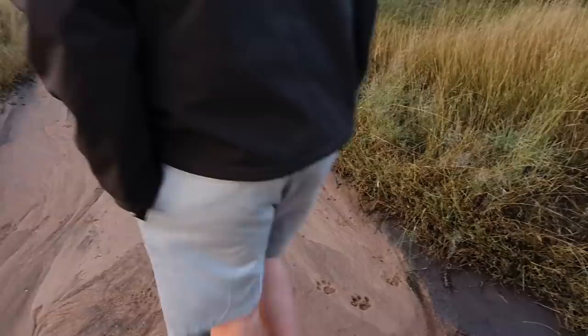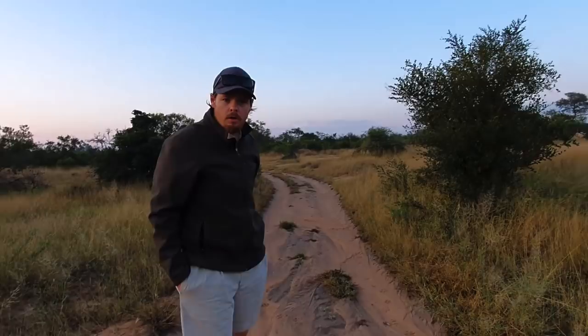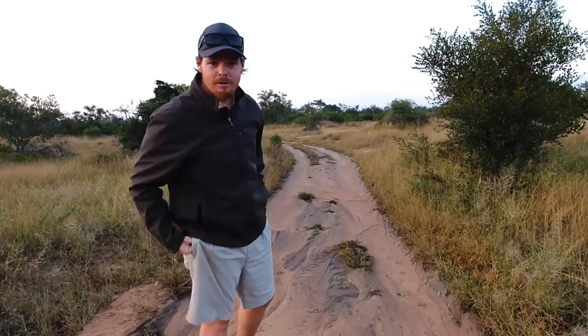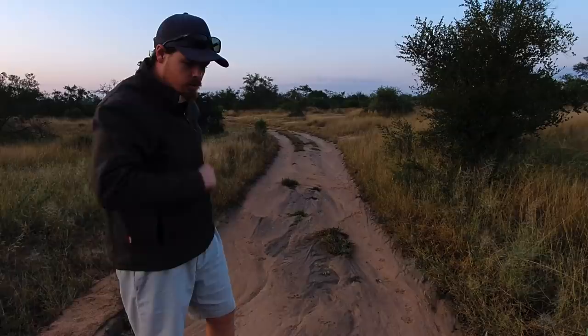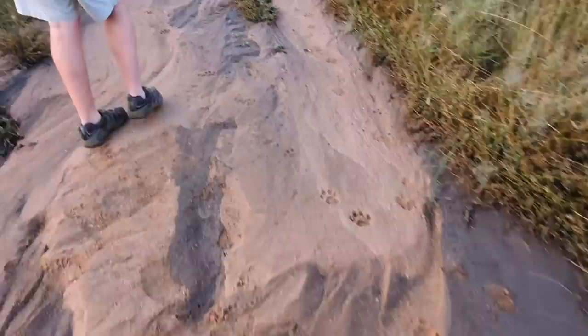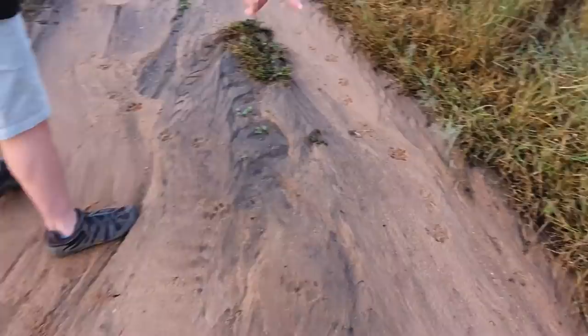I managed to get Brit away from her coffee mug and off the vehicle so we can have a look at some leopard tracks. As I said, last night we did have those leopards just over in this direction. We were coming down this road to see if they'd crossed, and true as Bob they have. We've got at least one walking here down the road, and it looks like a hyena coming back up the road.